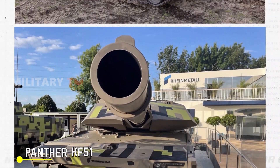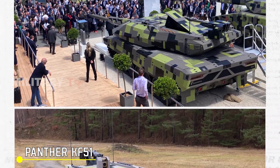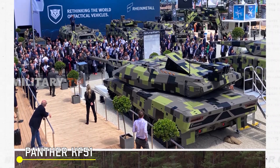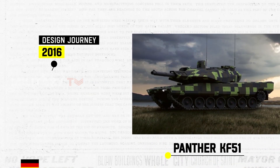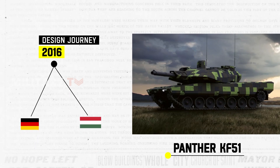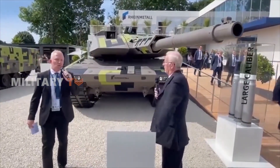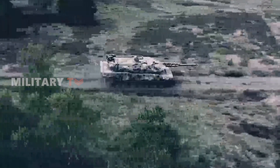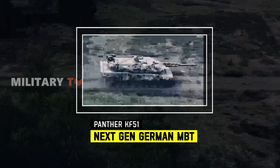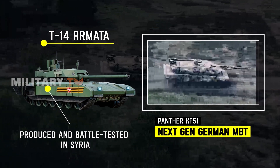On the other side, the Panther KF-51 is a cutting-edge main battle tank jointly crafted by Rheinmetall and Krauss-Maffei Wegmann. The collaborative design journey kicked off in 2016, giving rise to a formidable tank that seamlessly merges German and Hungarian engineering prowess. As a modern main battle tank, the Panther KF-51 epitomizes excellence in both engineering and military innovation. While the Panther is still in its conceptual stages, the T-14 Armata has already been produced and battle-tested in Syria.